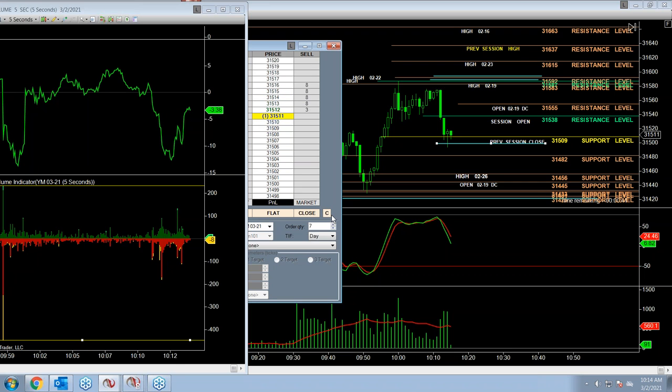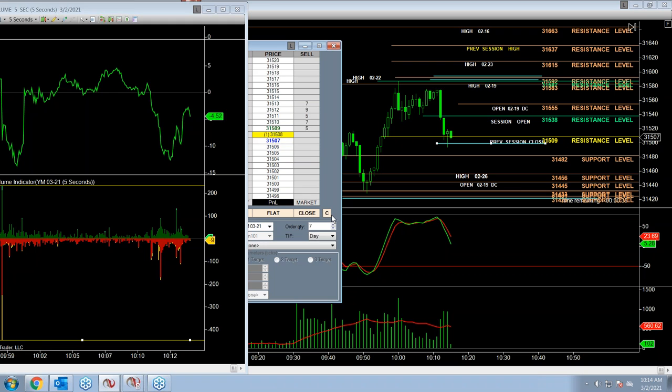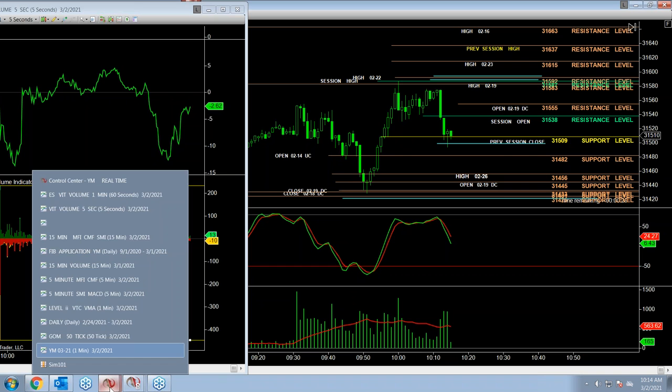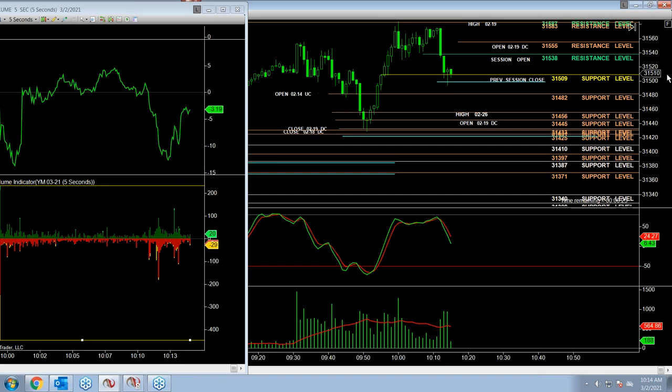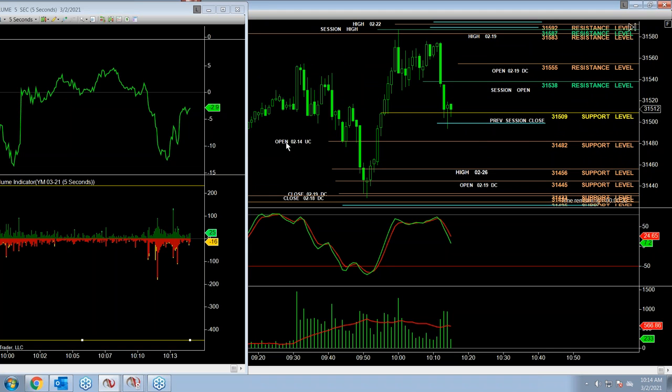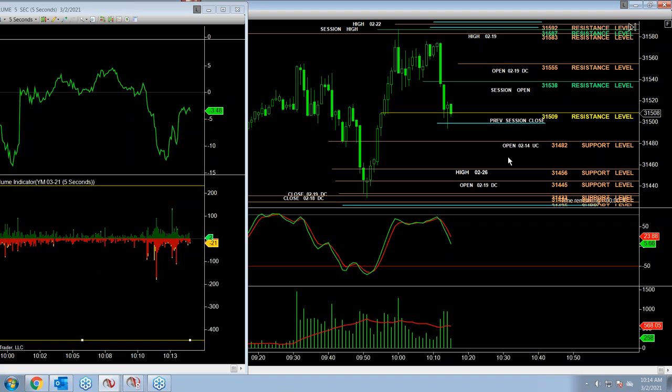The time is now 10:14 AM on March 2nd, 2021 — that's 10:14 Eastern Standard Time. My target to the downside here is at the open of 214 on the up-close of 31,482, and below that all the way down to 31,456.